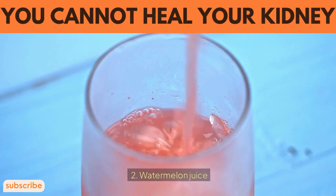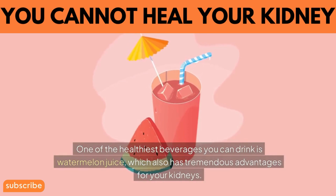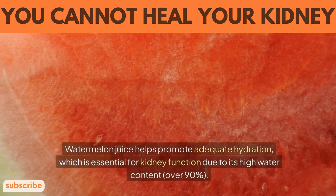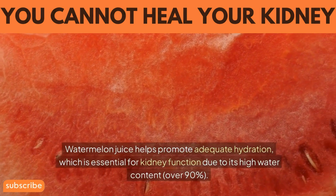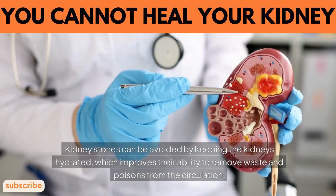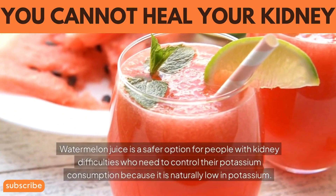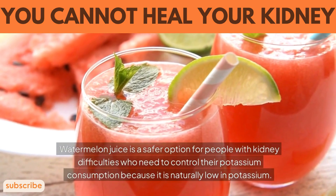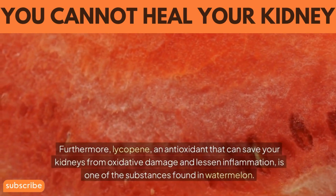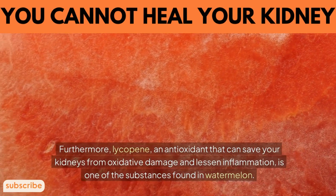2. Watermelon juice. One of the healthiest beverages you can drink is watermelon juice, which also has tremendous advantages for your kidneys. Watermelon juice helps promote adequate hydration, which is essential for kidney function, due to its high water content of over 90%. Keeping the kidneys hydrated improves their ability to remove waste and toxins from the bloodstream and helps avoid kidney stones. Watermelon juice is also a safer option for people with kidney difficulties who need to control their potassium consumption, because it is naturally low in potassium. Furthermore, lycopene — an antioxidant found in watermelon — can protect the kidneys from oxidative damage and reduce inflammation.